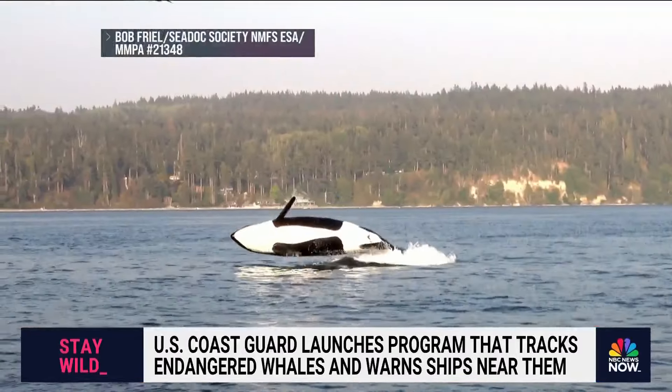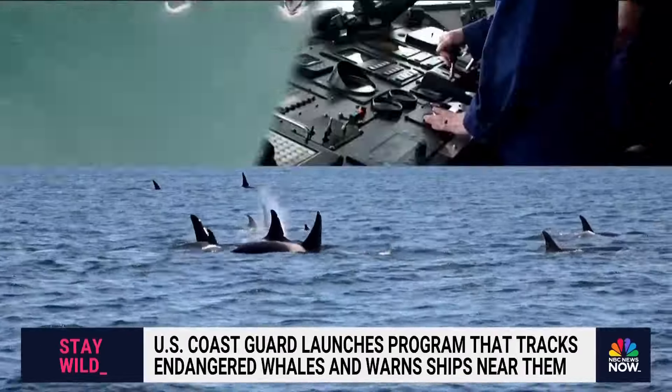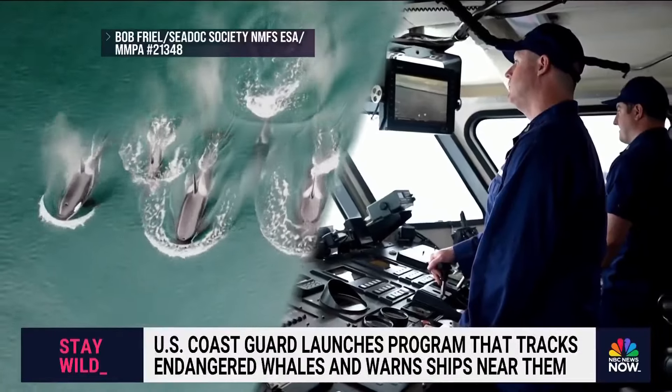And today her reporting continues. Tonight, she's telling us about a new project protecting these giants of the deep.